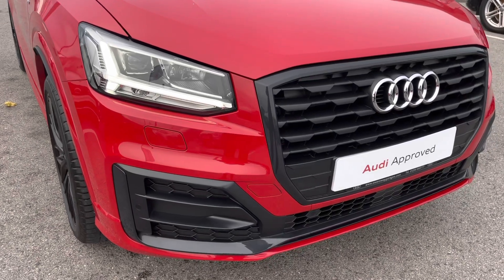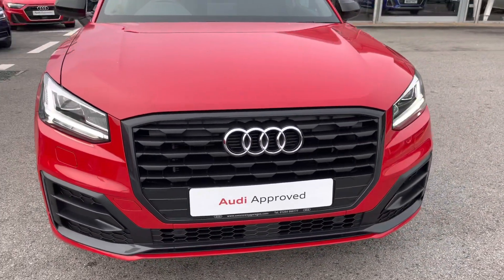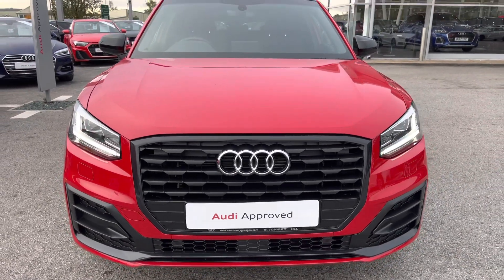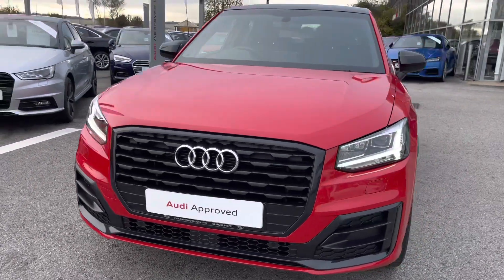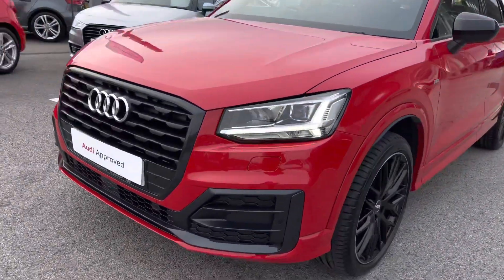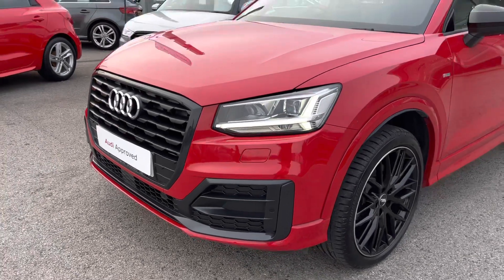I'm going to start by giving you a 360 walk around, starting at the front of the vehicle. We've got the very striking LED headlights with the automatic headlight adjustment and the dynamic rear indicators, making sure you have all the visibility that you need to really brighten up every single road, especially with the headlight washer cleaning system to make sure they're always nice and clean.